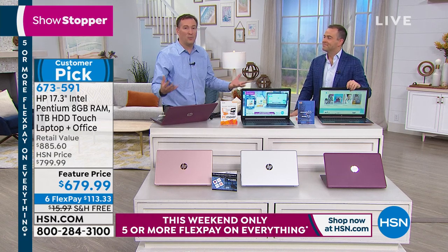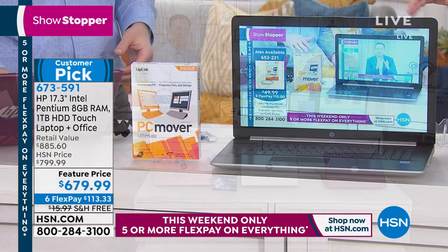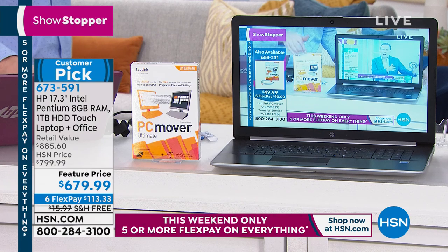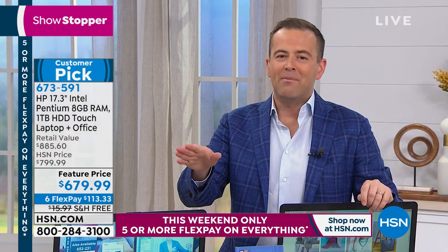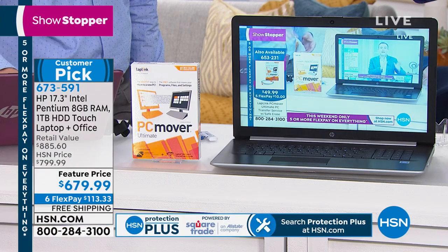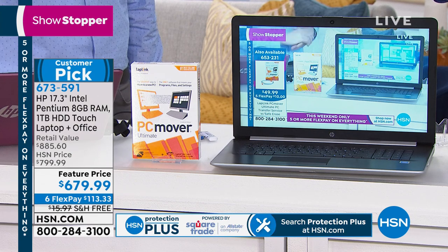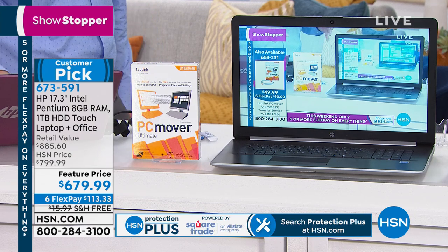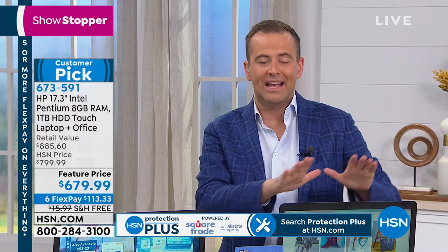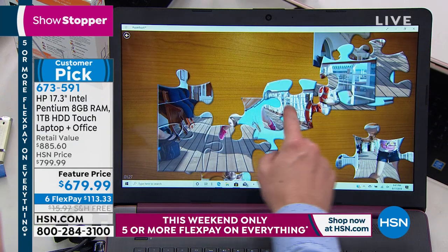PC Mover gives your new computer a familiar look because it brings all your photos and meaningful content with it. Only 60 PC Mover units remain. Highly recommend it — it's been used personally and it's a godsend. The laptop is $679 with six flex pay and free shipping — our Saturday night showstopper through midnight tonight.